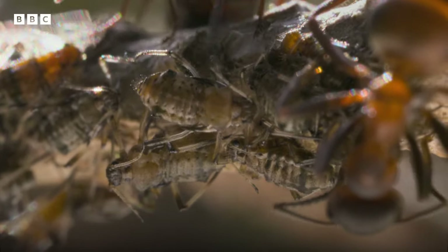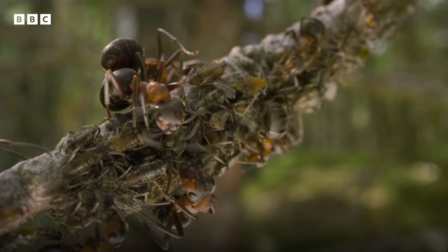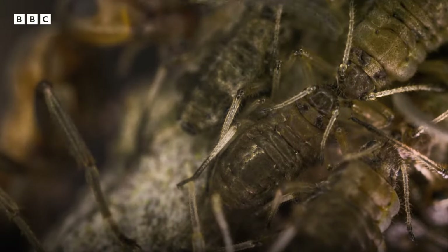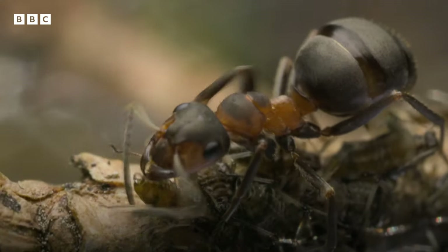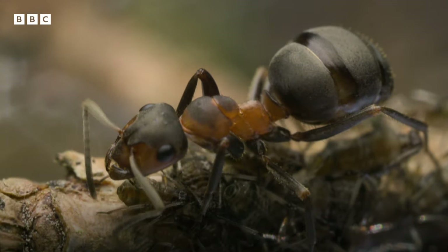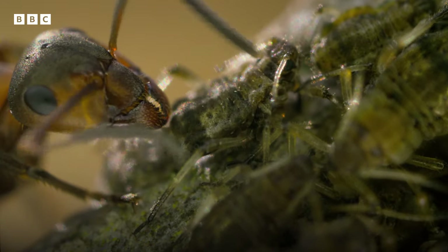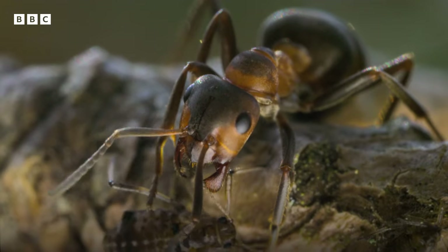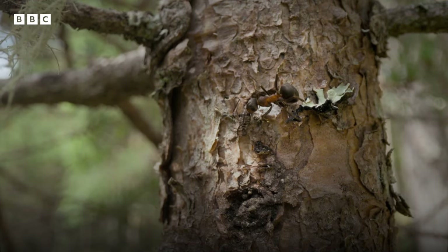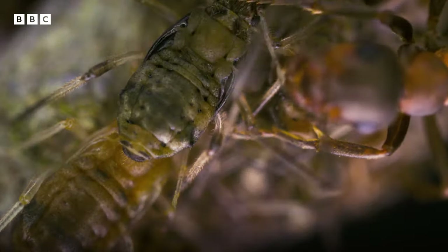But they're not here to hunt the aphids — they're farming them. As the sap passes through the aphids' bodies, the excess sugar is discharged. These honeydew droplets are what the ants are waiting for. This sugar-rich sap forms up to 90% of the ants' diet, and in return the aphids get protection from predators. The ants herd the aphids to more productive parts of the tree, tickling them to stimulate production.